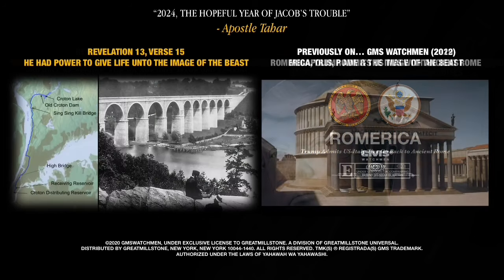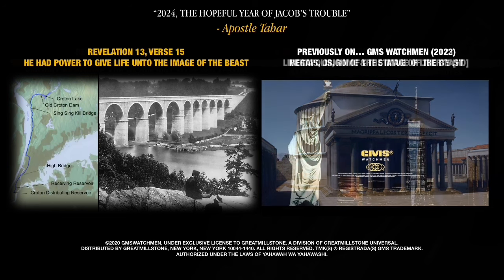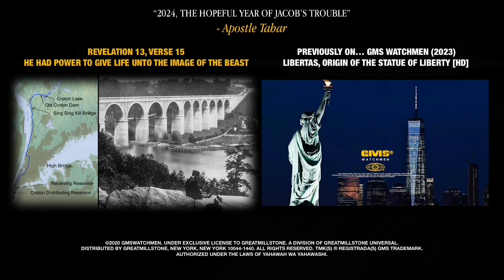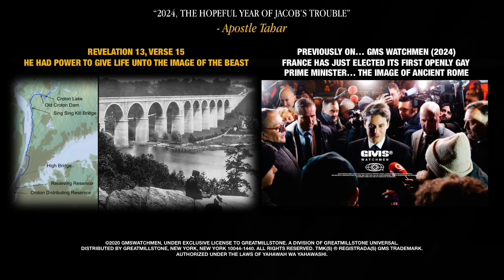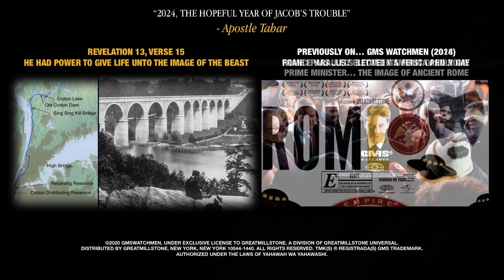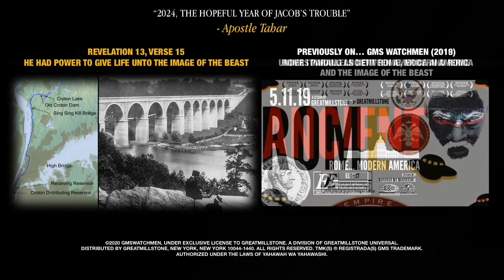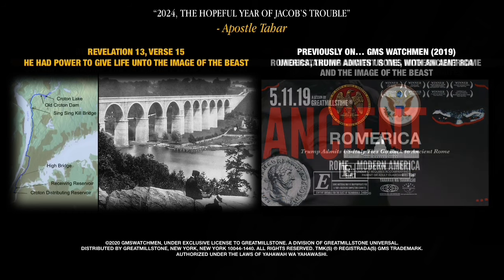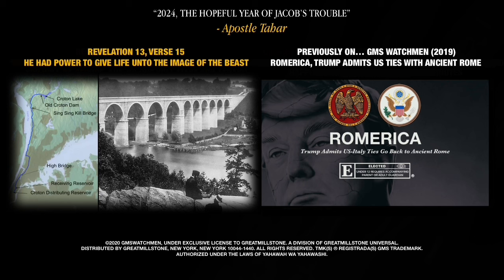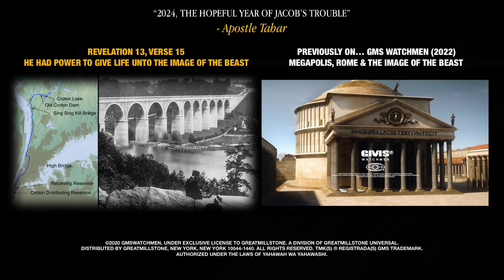If the commissioners' plan referenced Roman city planning implicitly, the Croton Aqueduct, completed in 1842, explicitly imitated the most famous products of Roman engineering. Running 40 miles from the Croton River in Westchester County to a reservoir in Midtown Manhattan, it was widely compared with the Roman aqueducts. The design of the High Bridge over the Harlem River, with its spectacular Roman-style arcade, made the analogy clear.